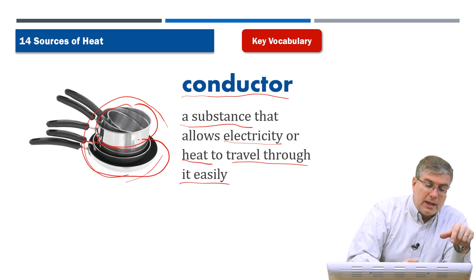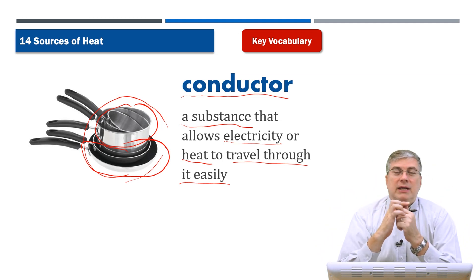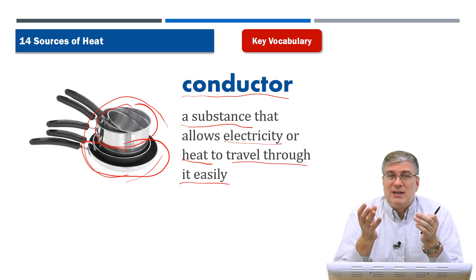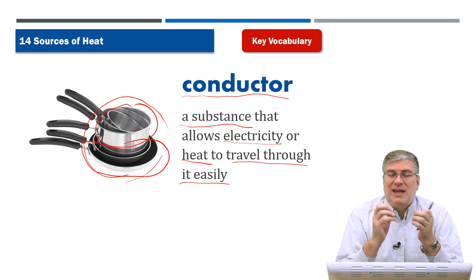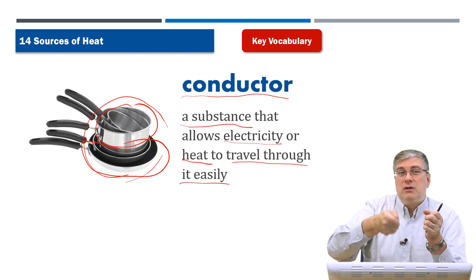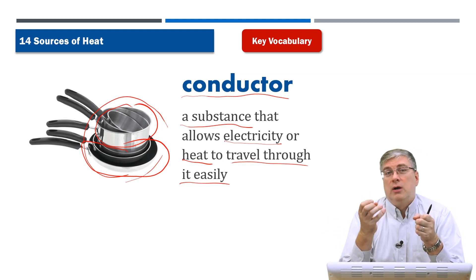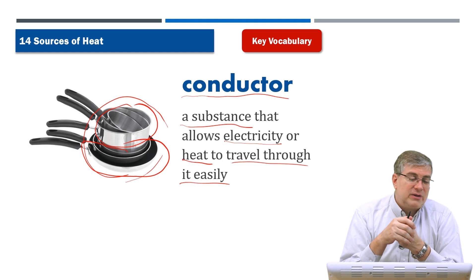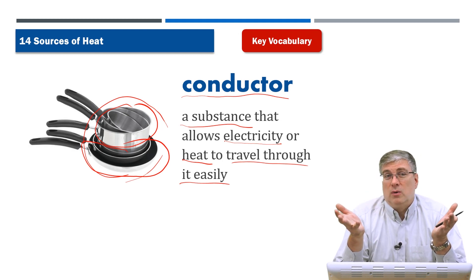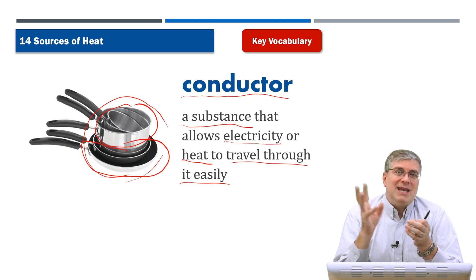Pans are shallow and pots are deep. Pots and pans are made out of metal because metal is a substance that allows heat to travel through it quickly. If you put a metal pot onto your stove, the heat from the natural gas will pass through the metal to the food and cook it quickly. If you used a different material, the heat might not pass through and your food would stay cold — or the material might burn.